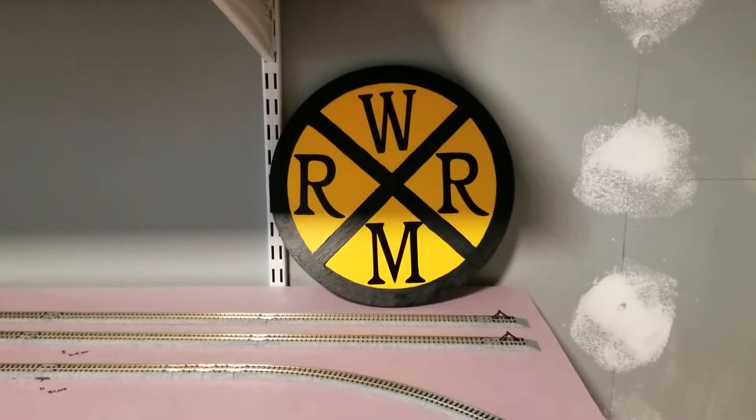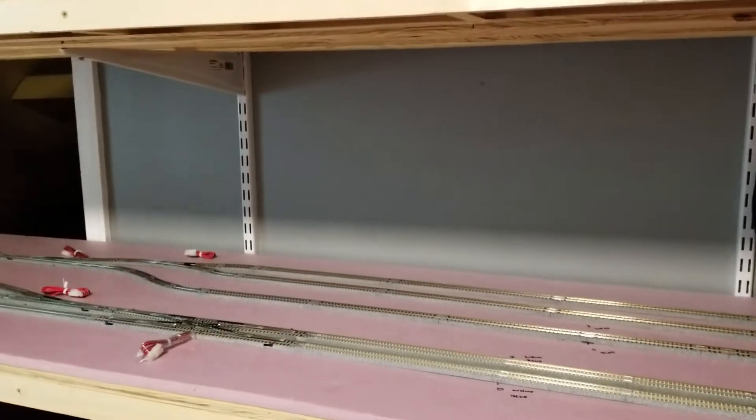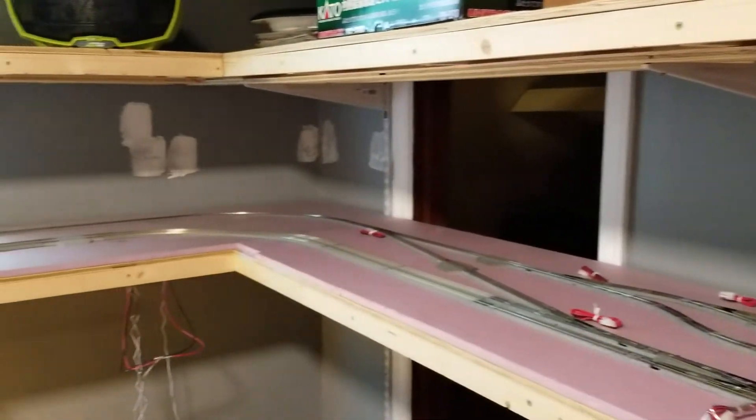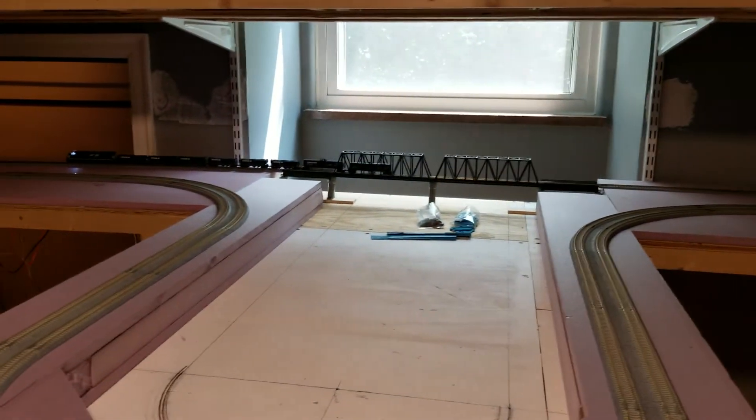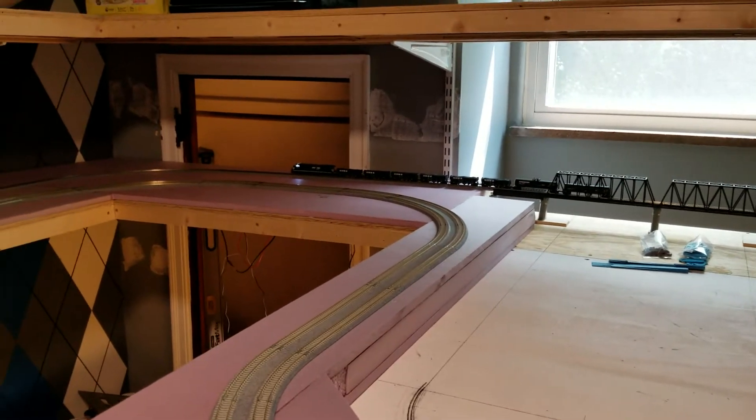Welcome, training friends, back to Weber Model Railroading. We're back in business again — as you can hear, the subwoofer in the background, running engines idling. Let's pull it out.